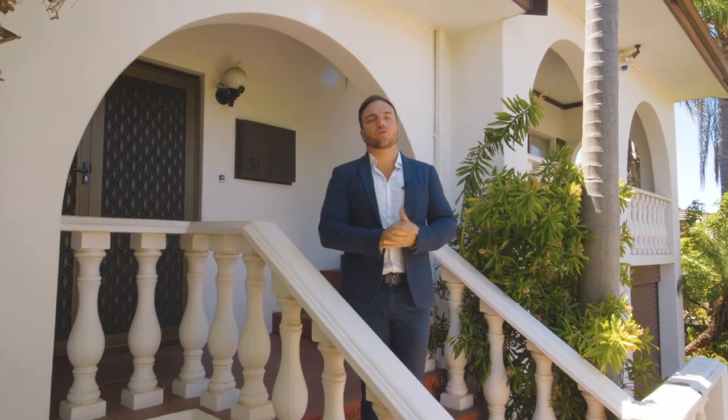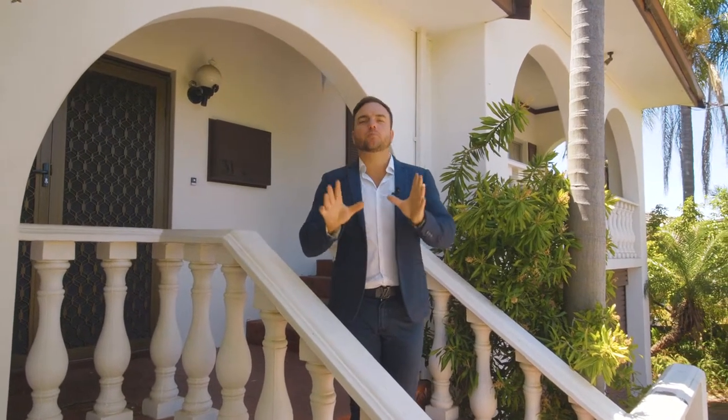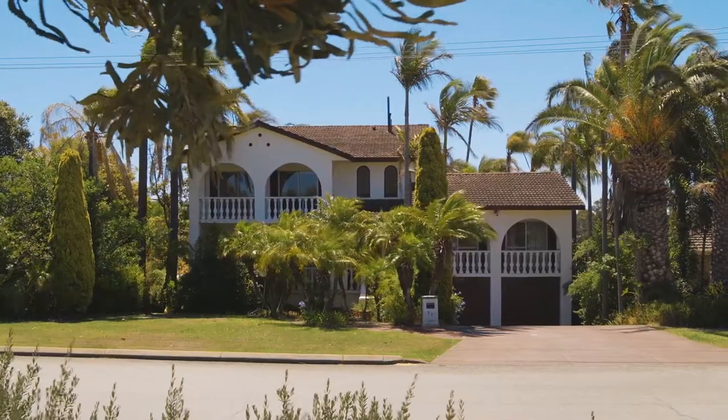Six bedrooms, three bathrooms, one owner old. This property is perfect for that family looking for the large home. Welcome to 31 Argyle Street in Bentley.